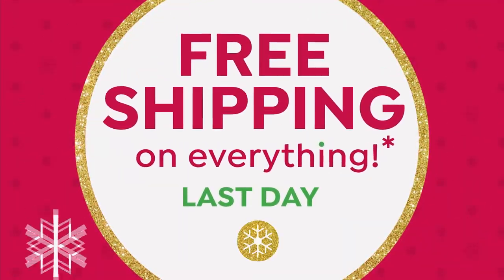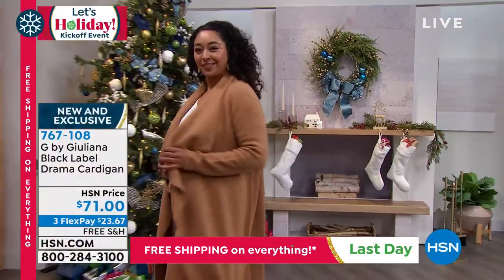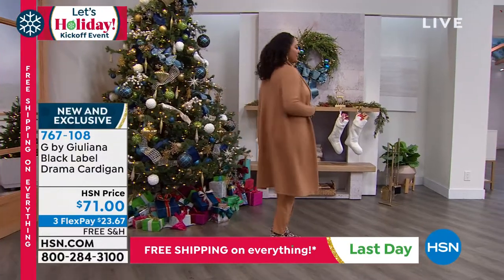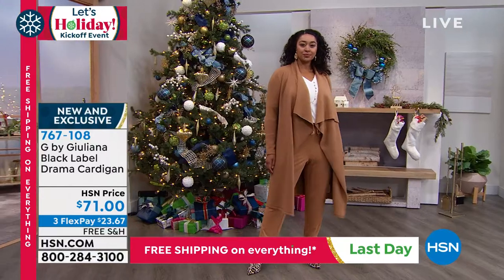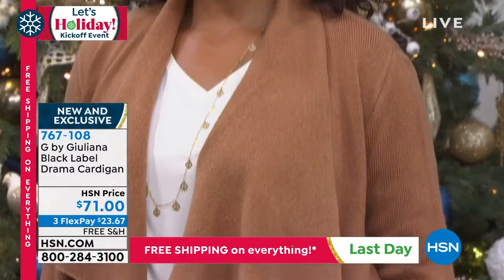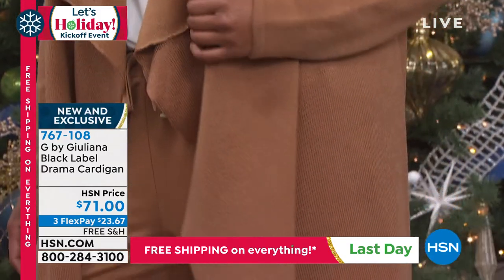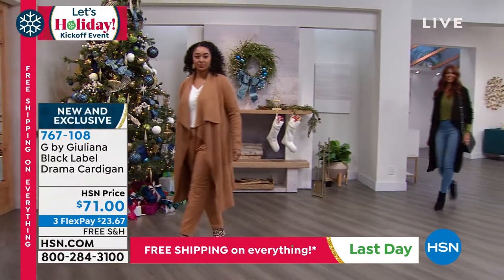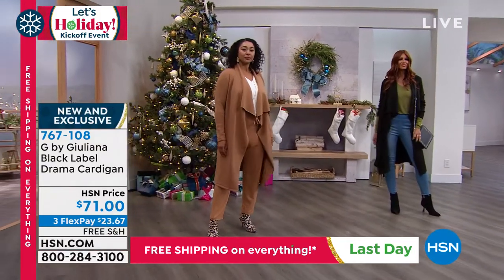It's going to look even better in person, because it's beautiful on TV but it is this beautiful sweater knit fabrication — very, very high end, very luxe. It's about a medium weight, so you're going to stay nice and warm, but you're not going to overheat. You're going to stay comfortable to wear. And it's got just that beautiful draping that's so flattering on every figure.